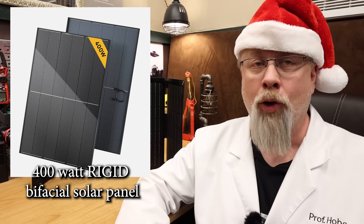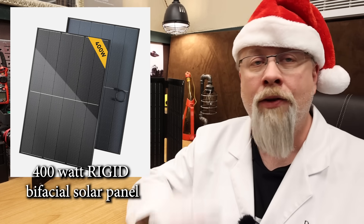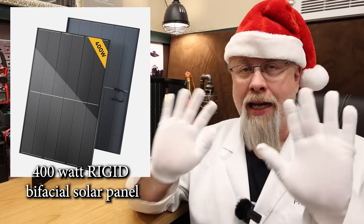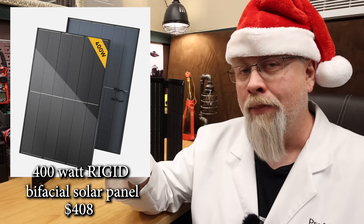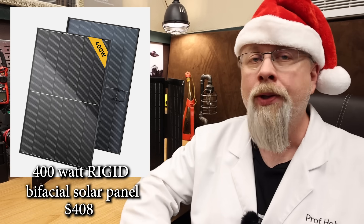You're also going to need some robust mounts, which Bouge RV sells. They offer this panel with a fantastic 10-year warranty, and at $408 with discounts it's just around a buck a watt shipped to your door.